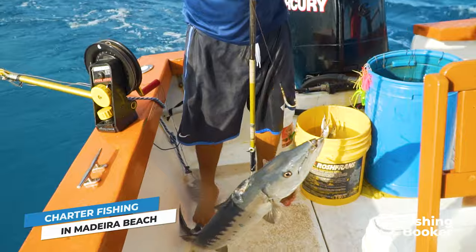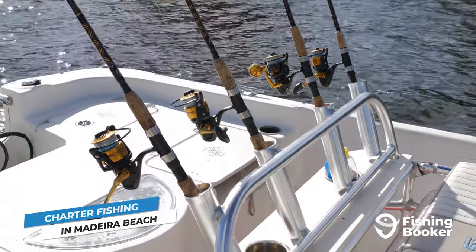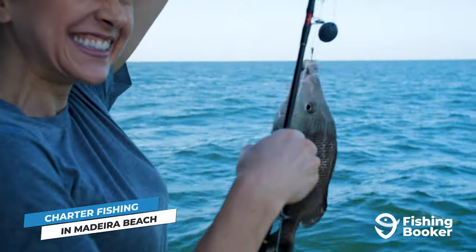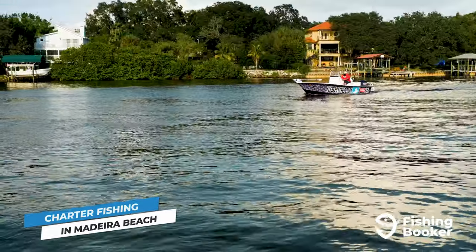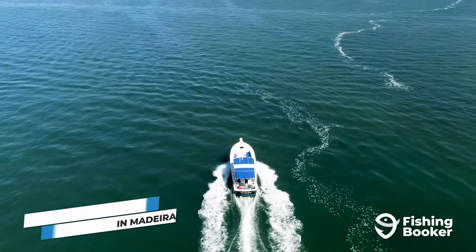Your captain knows the fisheries here in and out and will help with anything from polishing up your technique to pursuing that trophy that's been on your bucket list for years. They'll also cover licenses for everyone on board, provide you with all the gear you need for a successful day, and make sure you're respecting all local rules and regulations related to open seasons, harvest limits, and more. All you need to gear up with are snacks and drinks and plenty of sun protection.